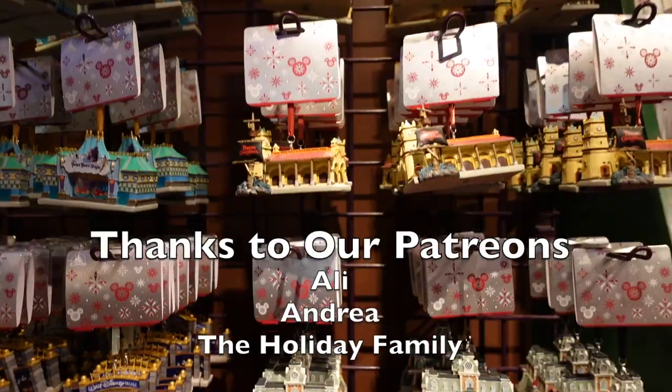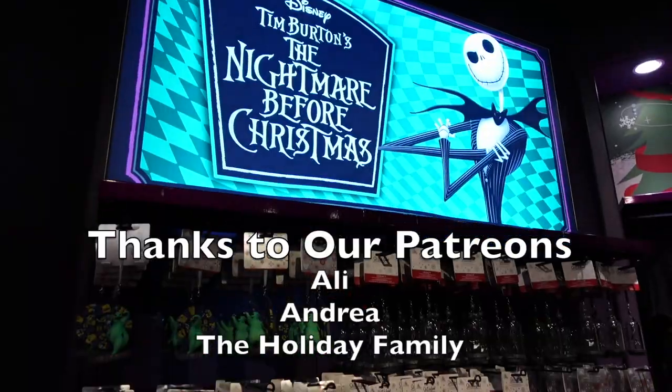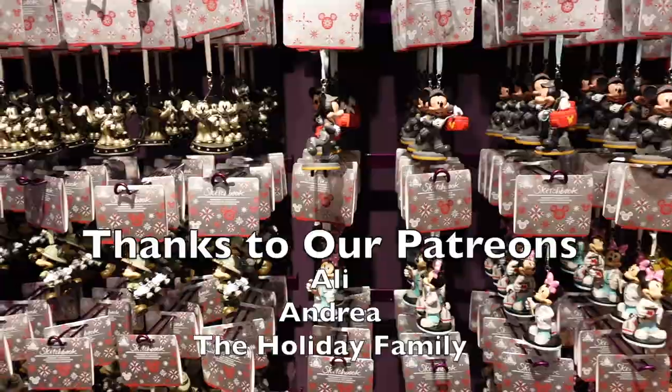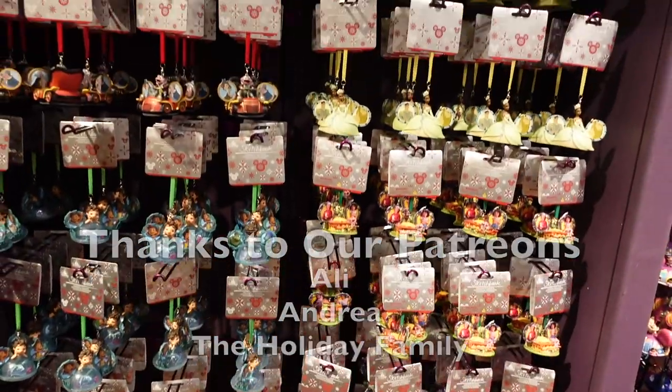We're over halfway to Christmas, so it's time to check out the Days of Christmas and look at some of those beautiful sketchbook ornaments as we get closer to the holidays and start dreaming of cooler temperatures. It is way too hot here in Central Florida. So let's start dreaming of those white Christmas days here at the Days of Christmas and check out some amazing Disney ornaments.